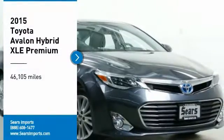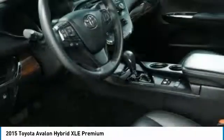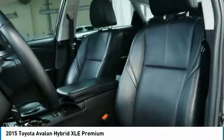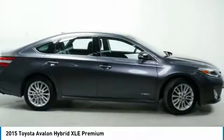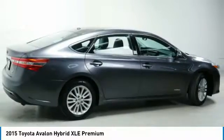Looking for the right vehicle? Check out the 2015 Avalon Hybrid. The Toyota Avalon Hybrid has a dynamic exterior look coupled with a premium interior. Of course, the Avalon Hybrid also provides you with the efficiency that you're hoping for when purchasing a hybrid vehicle.